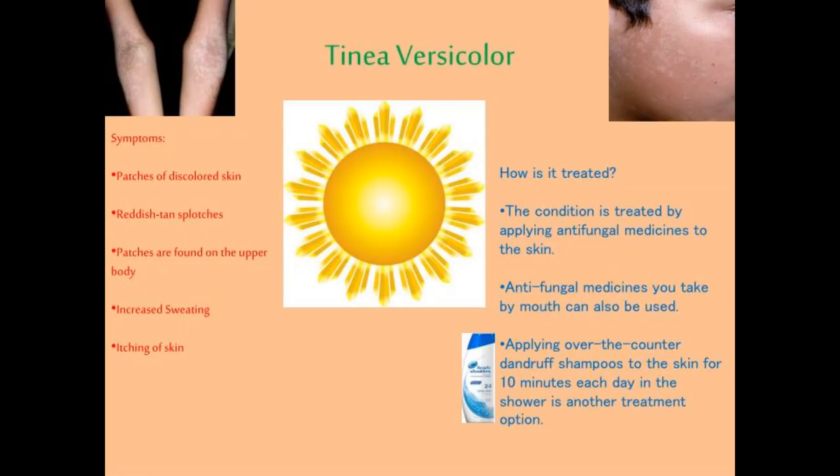So this was my video about tinea versicolor. I hope you liked it. If you have questions about tinea versicolor or any other medical illness, visit my channel Hobeta BB where there are many videos about different illnesses. If you cannot find a video about your condition, please write in the comments section and I will try to make a video about it as soon as possible. I usually reply to almost every comment. Thank you very much for watching — see you in the next video, bye for now.